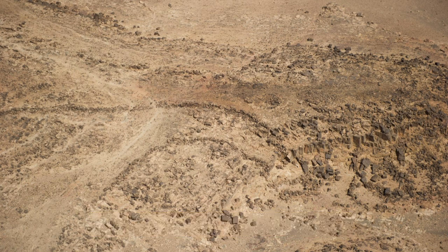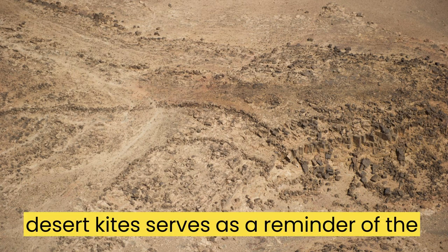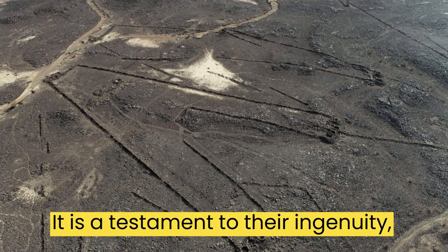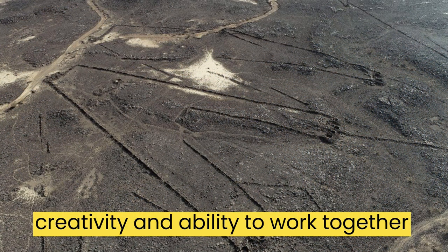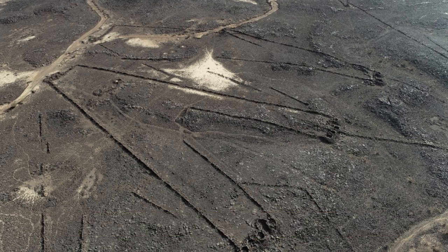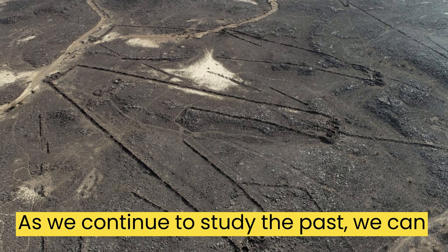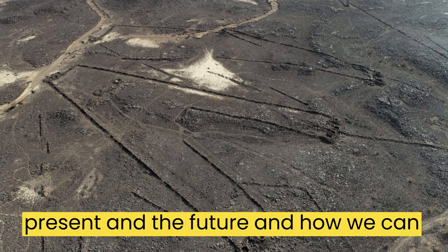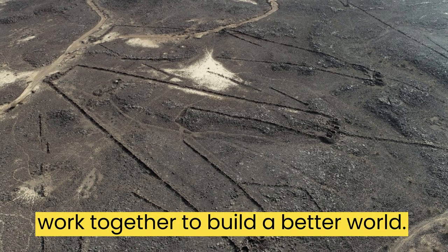Overall, the study of desert kites serves as a reminder of the incredible achievements of our ancestors. It is a testament to their ingenuity, creativity, and ability to work together to create something truly remarkable. As we continue to study the past, we can gain a better understanding of the present and the future, and how we can work together to build a better world.